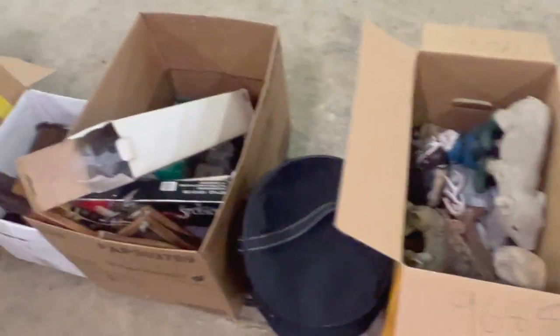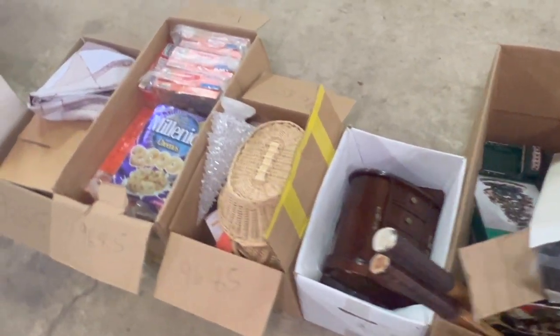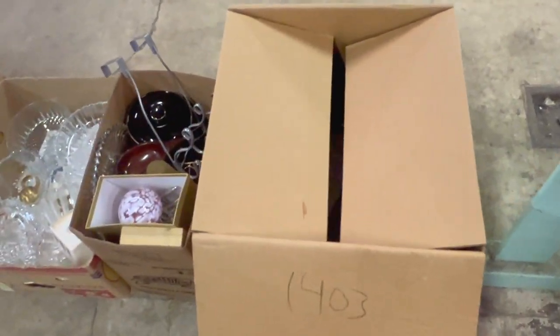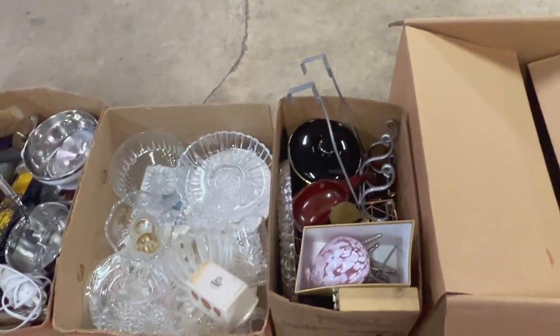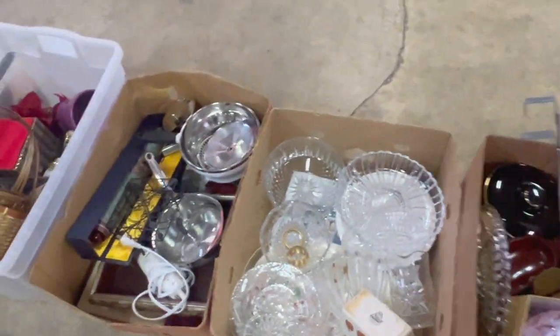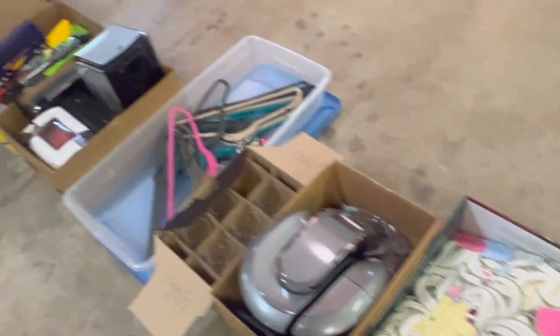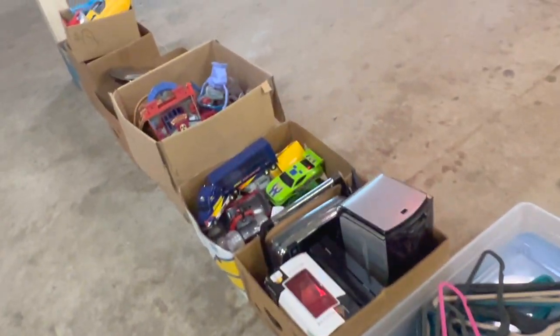Had to cut it short there — the furnace makes a really loud squealing noise. As you can see there's lots of just everyday stuff — just to give you an idea.